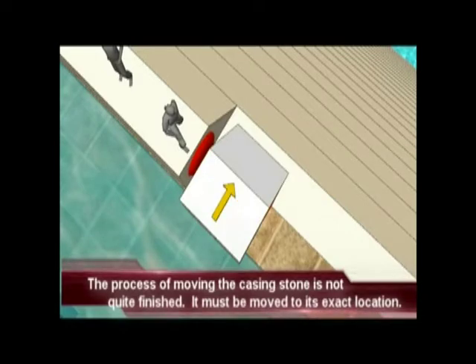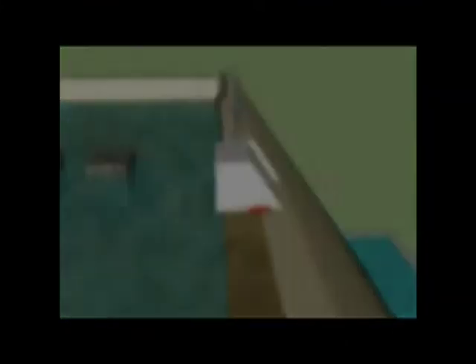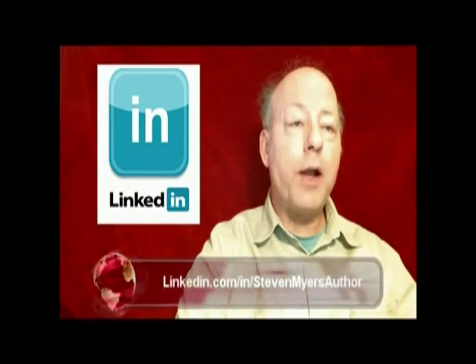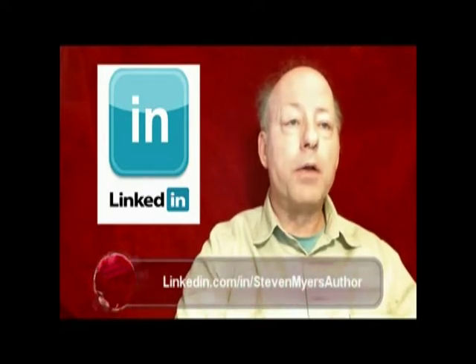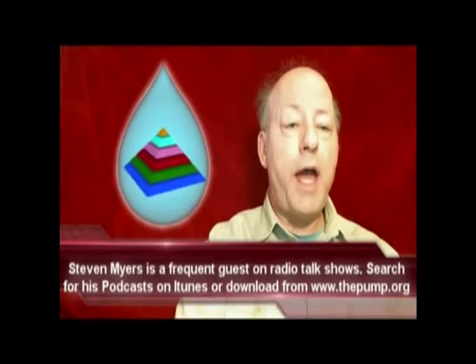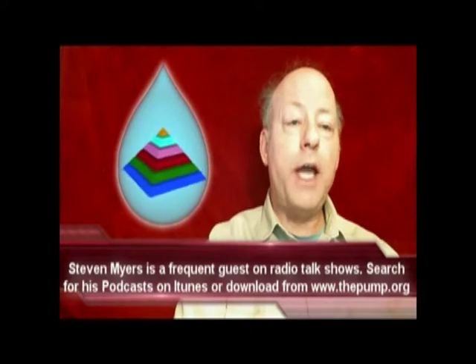The casing stone must be moved in two directions to reach its final resting place. A very specialized barge is used to position it: this barge is allowed to be flooded so its bottom rests on the bottom of the pond, providing a sturdy fulcrum for two levers. These two levers move the casing stone in the two directions necessary. This barge has two auxiliary barges attached with hinges — when the auxiliary barges fill with water, they pivot, and this pivoting action with linkages exerts tremendous force positioning the casing stone to its final exact location.